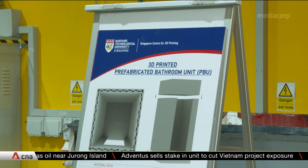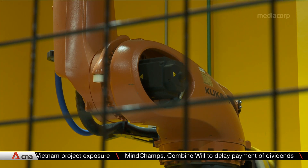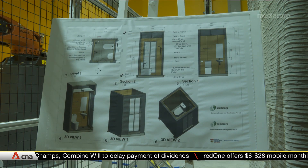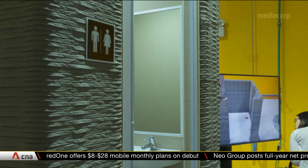The innovation is a collaboration between the university, SURBANA Jurong Design and Construction, and SURBANA Jurong Architects and Engineers. Final tests, such as for water absorption, are currently underway by the authorities, and once accepted, could be adopted at SURBANA Jurong's future developments.